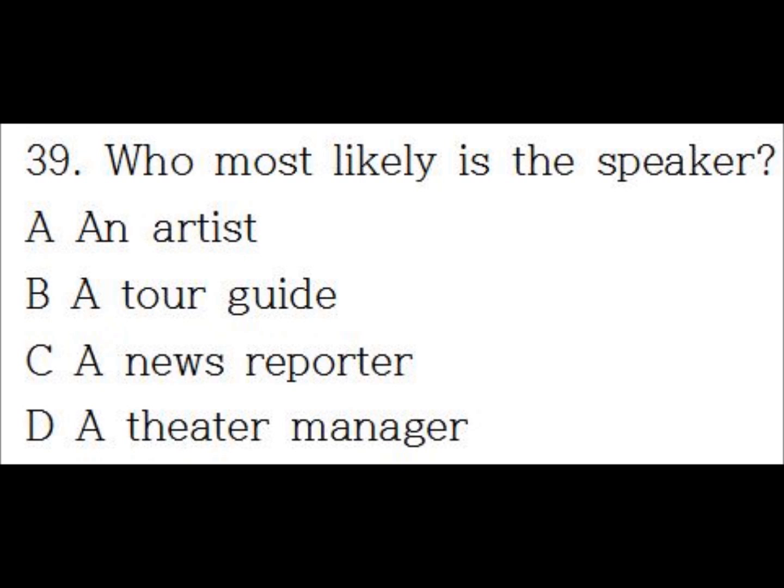Number 39. Welcome to the Stratford Art Museum. On today's tour, we'll see some of this museum's most famous works, as well as some that aren't as well known. Please keep up with the group, and if you have any questions, just raise your hand. Now, if you'll follow me, we'll begin in the Hall of Ancient Sculptures.